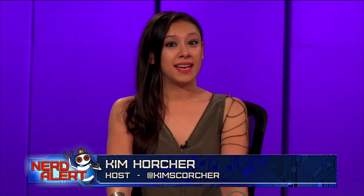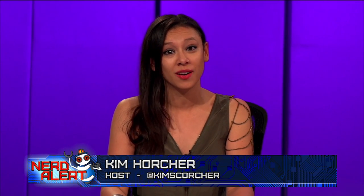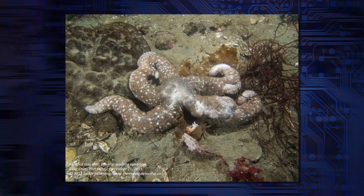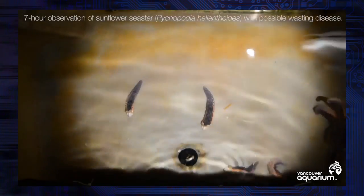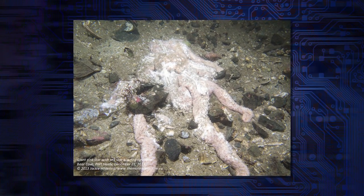Millions of sea stars have been dying really excruciating, horrible deaths from sea star wasting disease, and scientists are trying to figure out why. How this disease works is pretty much a huge nightmare. First, the sea star's limbs start tying themselves in knots — it's literally called pretzeling. Then their legs fall off one by one and scoot away like zombie arms, and then finally the middle part of the sea star deflates. It dies. It's a horrible death.